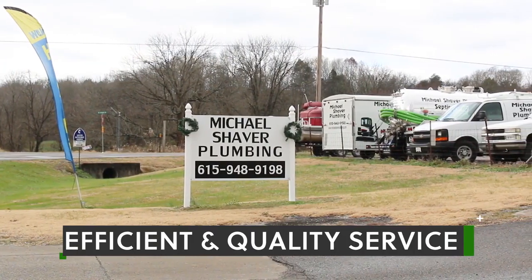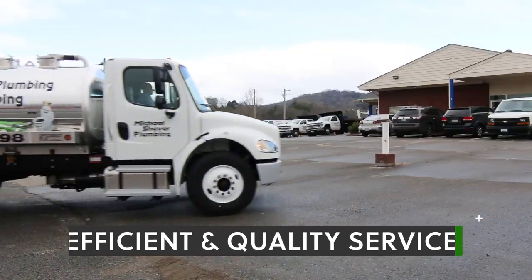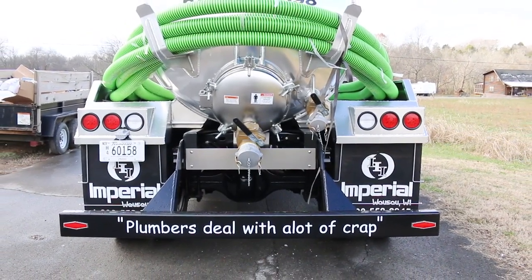A septic tank should be checked every three to five years — emptied and inspected. We're the best option for septic tank pumping in our area due to our 24-hour service, seven days a week, and all our equipment is updated.